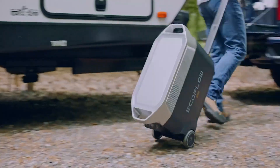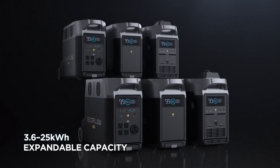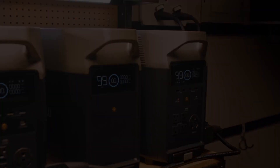So guys, this was the video about the top five solar generators for remote villages. All the links are given in the description — do check them out. If you enjoyed the video, be sure to hit the like button and subscribe to our channel for more videos. Thank you.